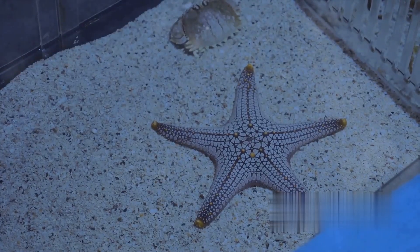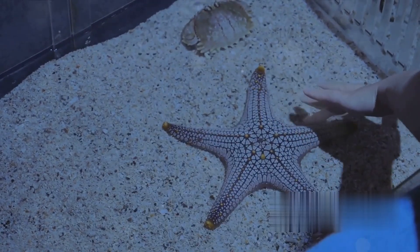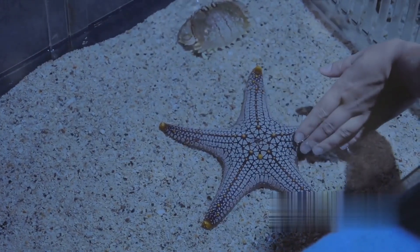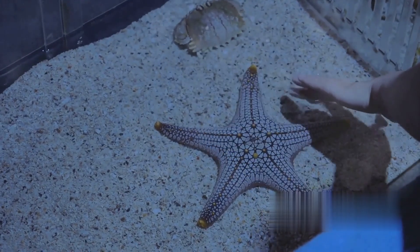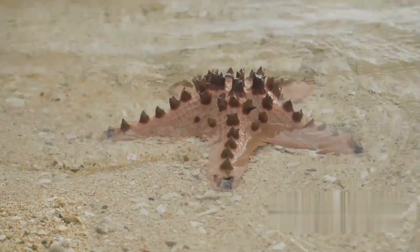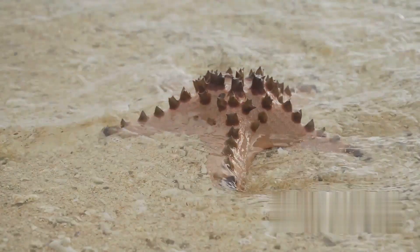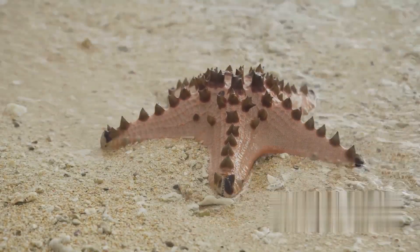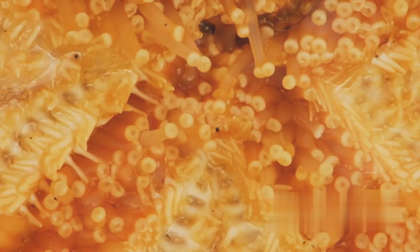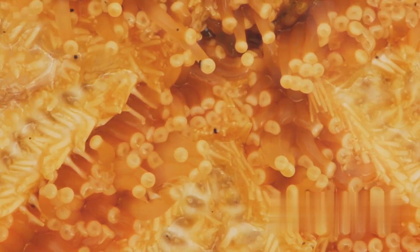Another remarkable feature of the starfish is its ability to regenerate lost limbs. If a starfish loses an arm, it can grow it right back. Some species can even regrow an entire new starfish from just a piece of a severed limb. The starfish's skin, depending on the species, can be hard and spiky, or smooth and leathery — serving as a protective shield against predators. With such a unique and adaptable anatomy, it's no wonder starfish have survived for millions of years.